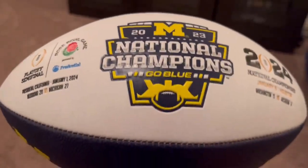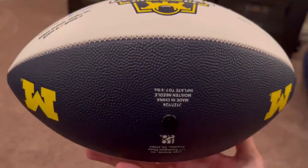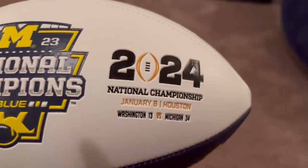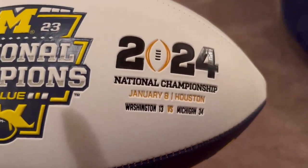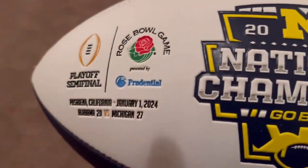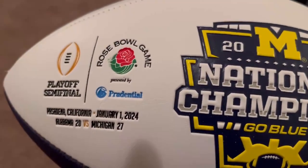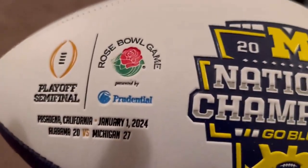This is a fantastic looking football. We've got the National Championship logo, the score — Michigan 34, Washington 13. Also results of the Rose Bowl, Michigan and Alabama.